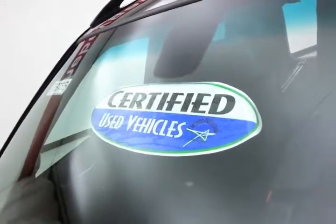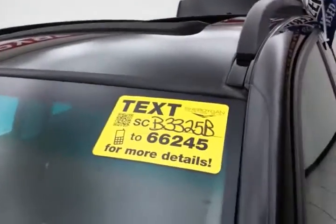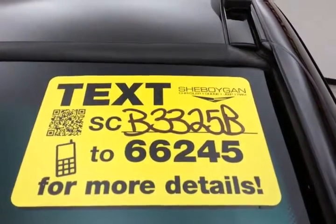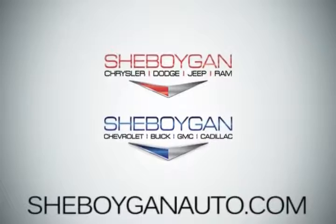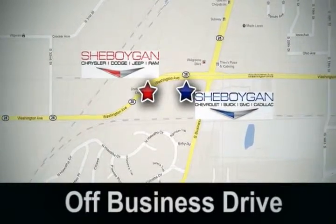About 65% of the tire tread left. Don't forget about that certified warranty to protect your investment. For more, please go to SheboyganAuto.com or text SCB3325B to 66245. Come see us today — Sheboygan Auto, eight brands in one location, off Business Drive in Sheboygan, Wisconsin.